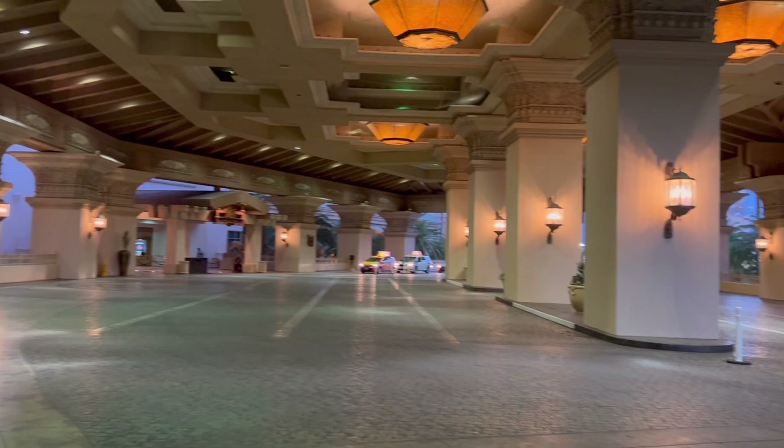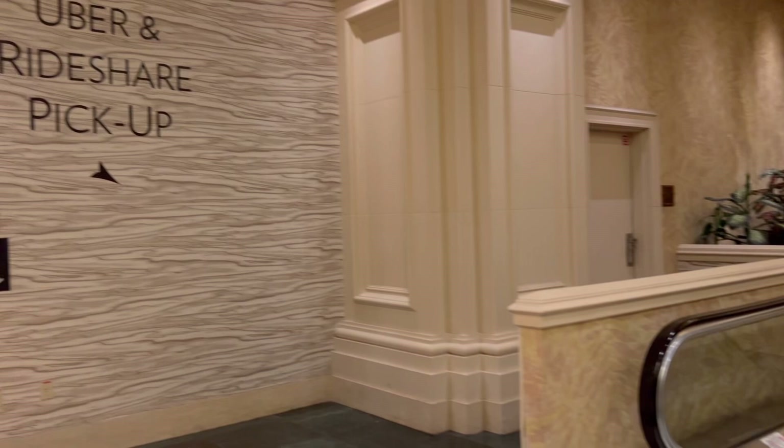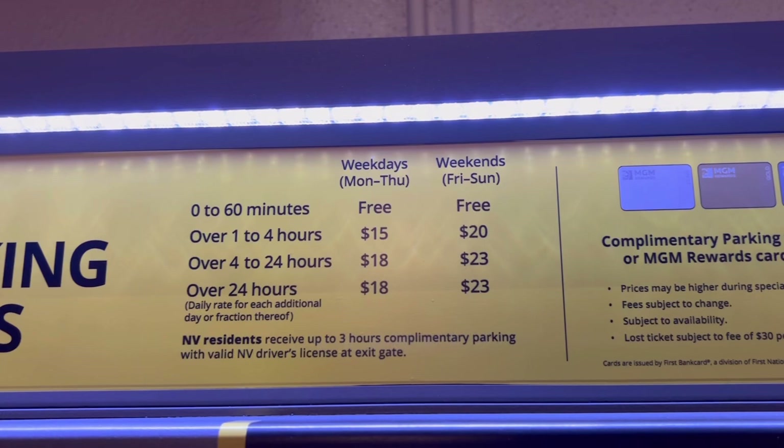There is a tram for easier access to the Luxor and Excalibur, and there are also indoor pedestrian walkways. The location could be a good thing or a bad thing, depending on what you want your vacation experience to be. If you choose to stay at Mandalay Bay, you may have to use Uber, Lyft, taxis, or drive yourself to get to other locations.